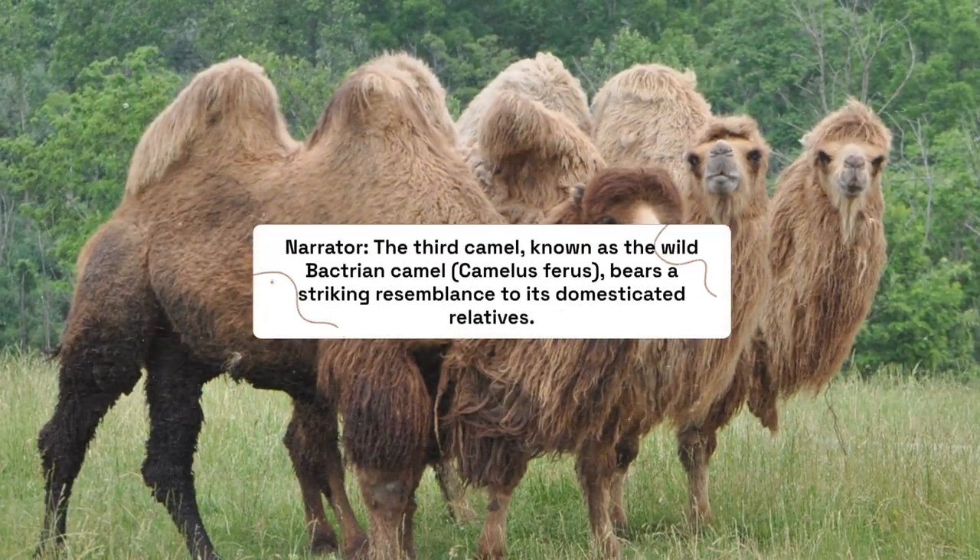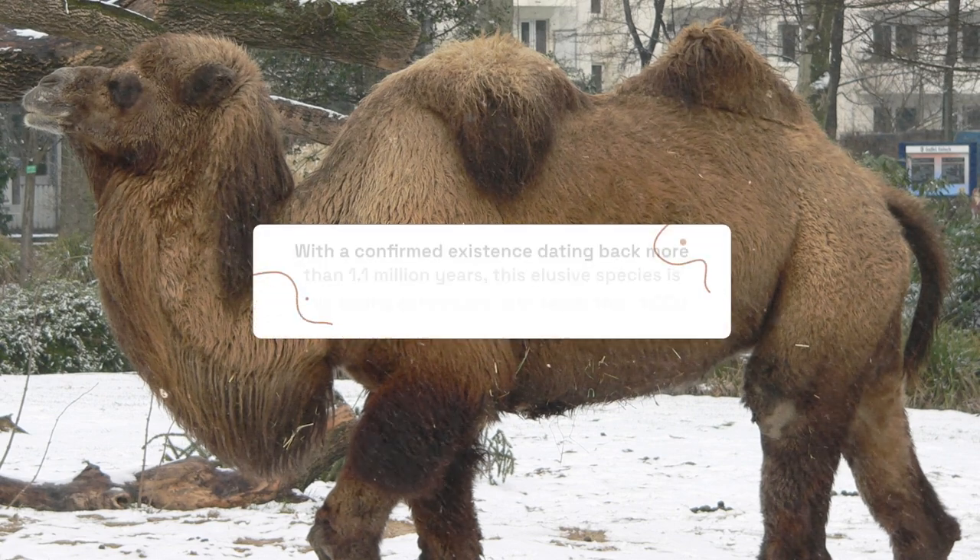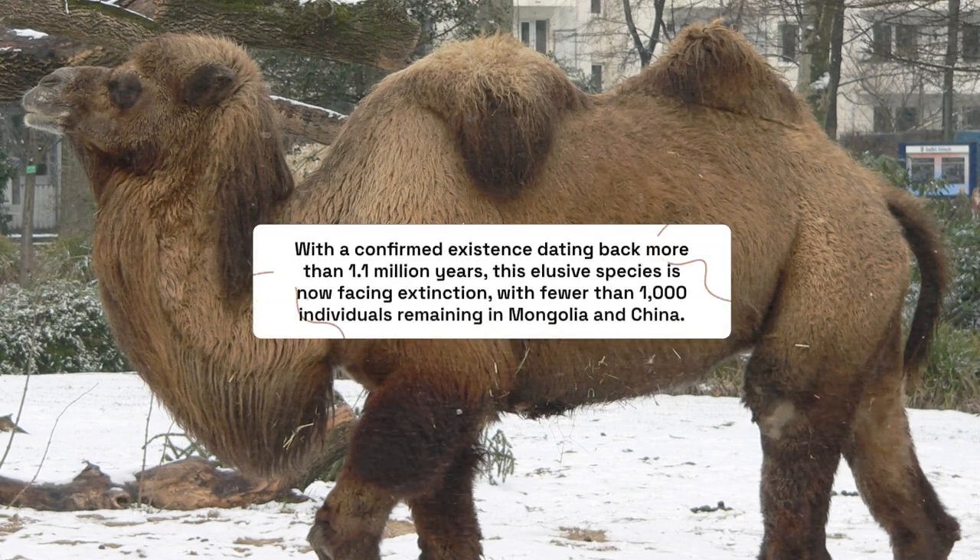The third camel, known as the wild Bactrian camel, Camelus ferus, bears a striking resemblance to its domesticated relatives. With a confirmed existence dating back more than 1.1 million years, this elusive species is now facing extinction, with fewer than 1,000 individuals remaining in Mongolia and China.